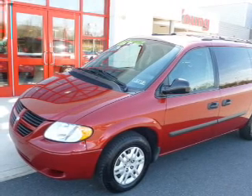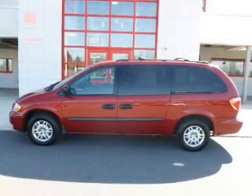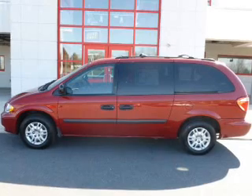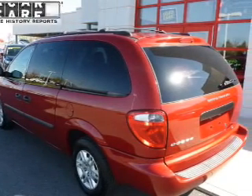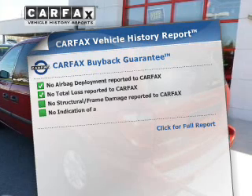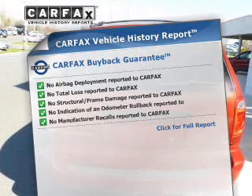The powertrain includes front wheel drive with a reliable six-cylinder engine connected to a smooth shifting automatic transmission. Brake safely with the anti-lock braking system, and know the history on this ride and greatly reduce your buying risk with the included Carfax vehicle history report.